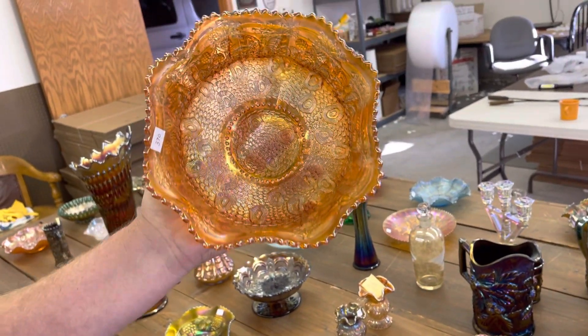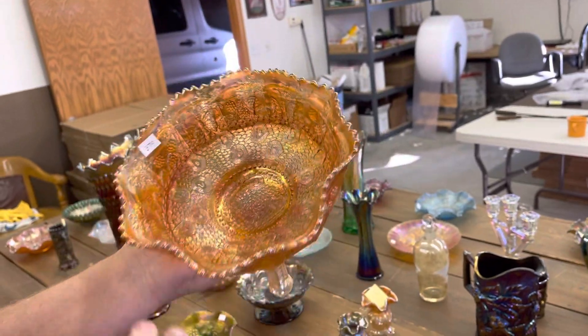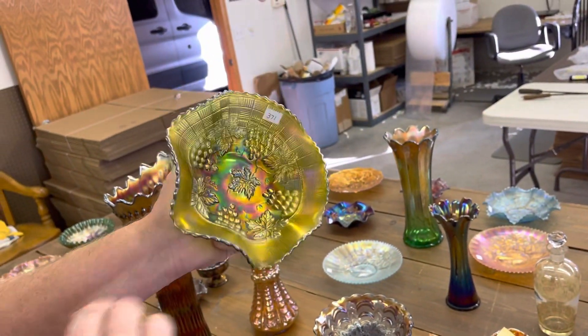Here's a hearts and trees bowl in marigold. Very nice — these are kind of hard to get. Grape and cable, seven-inch ruffled bowl in green. Kind of nice.